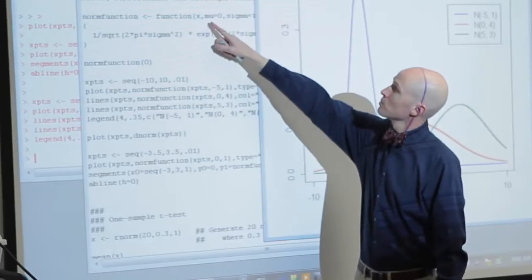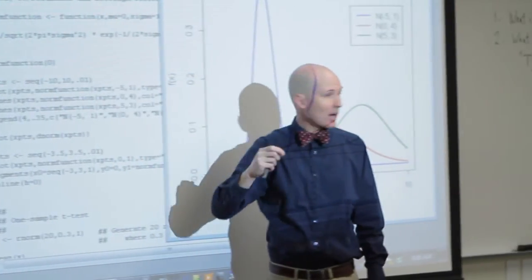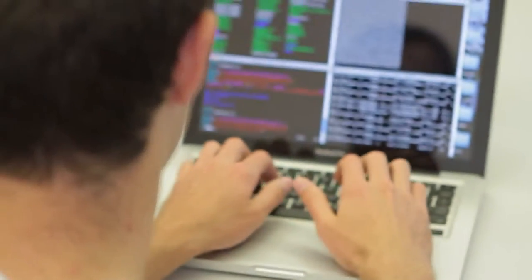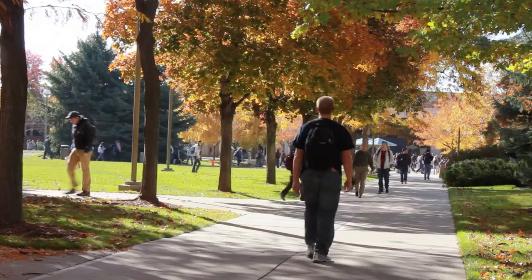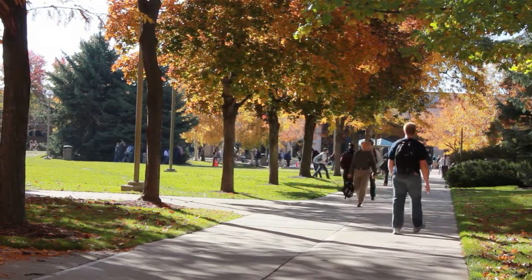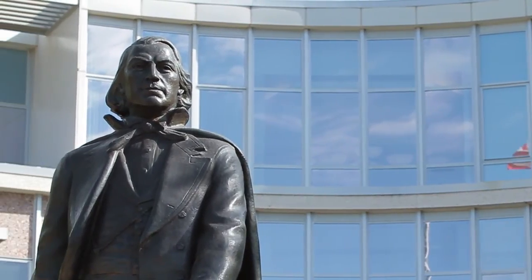As big data continues to grow, the U.S. is facing a significant shortage of statisticians with the ability to use data to make decisions. The experienced faculty and hands-on experience in the BYU statistics program will position you to take advantage of the excellent postgraduate opportunities in statistics and data science.